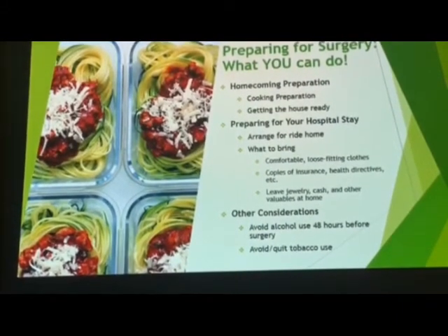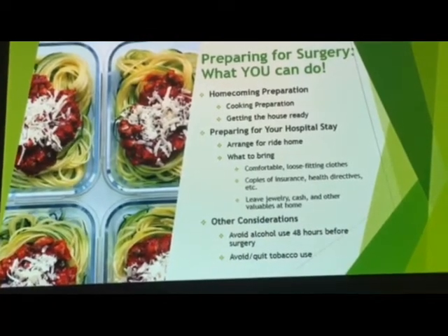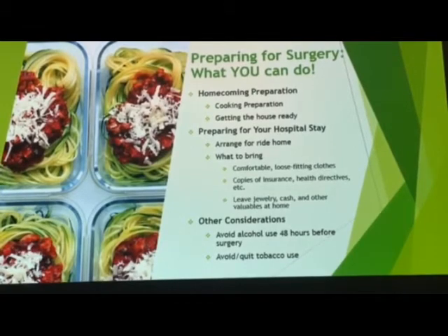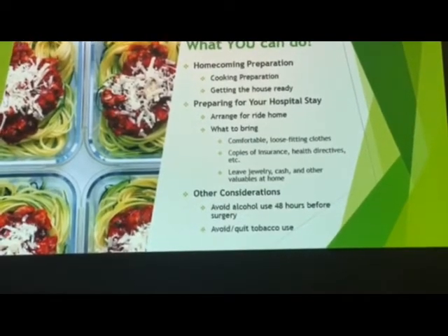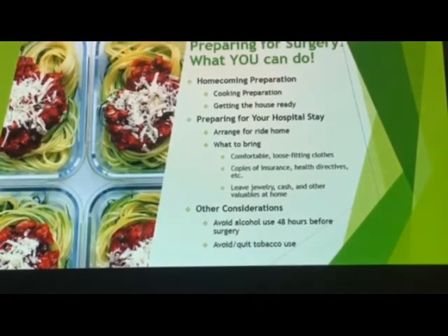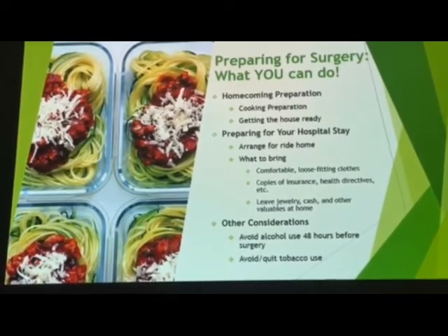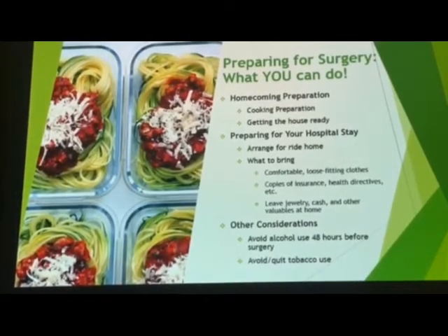Leaving any jewelry, cash, or other valuables at home is strongly recommended, so we don't misplace those during your hospital stay. Other general considerations that can benefit your health before surgery: avoid alcohol use for 48 hours before surgery, as it may interact with the anesthesia we use. Avoid any tobacco use and smoking, especially beforehand, as tobacco can interfere with your lungs and with anesthesia during surgery. Tobacco use can also contribute to poor wound healing and delay your recovery.